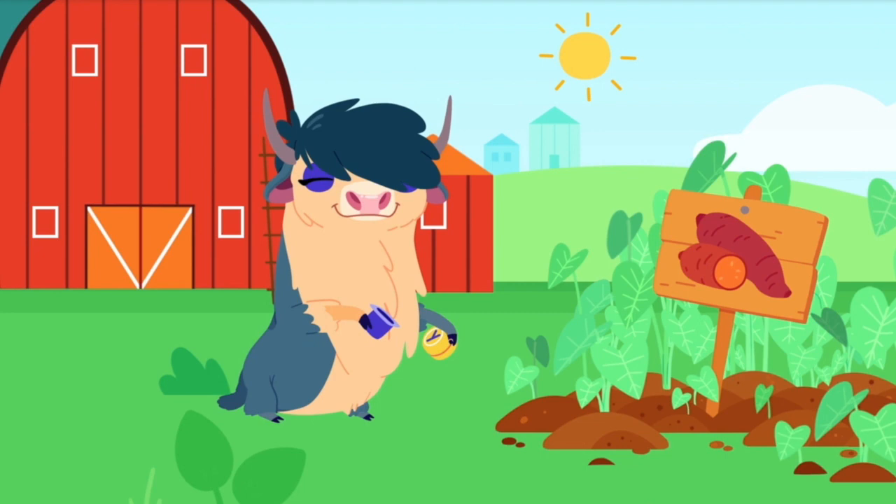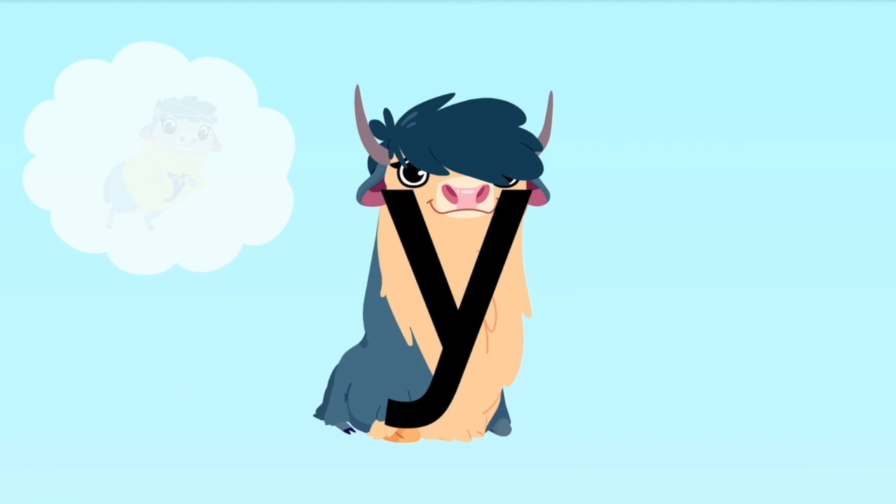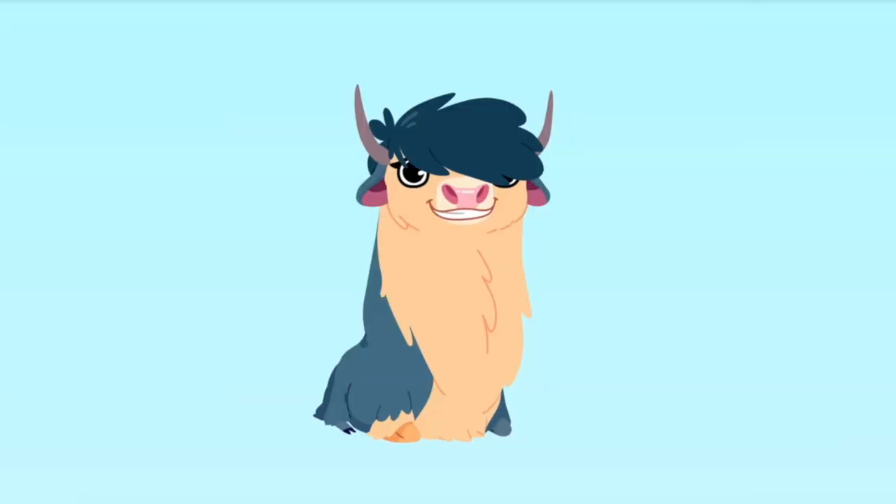Yeah, yeah, yeah, for Yoko Yak. Yeah, yeah, yeah, she's coming back. She'll have lots of yarns to tell. For words with Y, she'll give a yell. Yay!